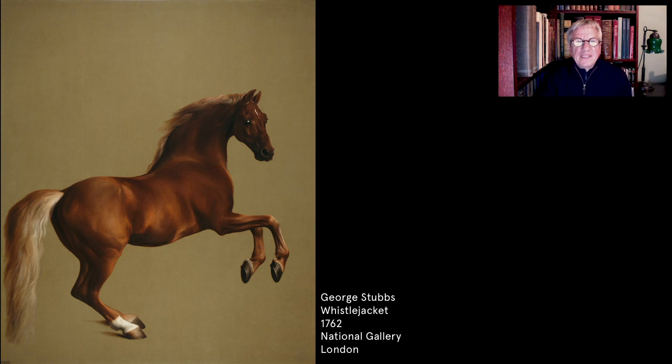Here, in Stubbs's painting, the horse is presented as nature intended, devoid of a narrative setting, unencumbered by rider, reins or saddle. Powerful, muscular, alert, even competent. Broken for riding, yet still wild at heart.